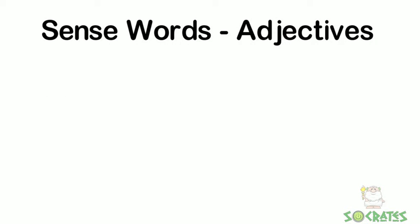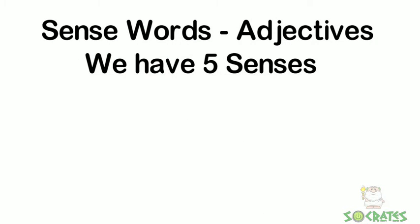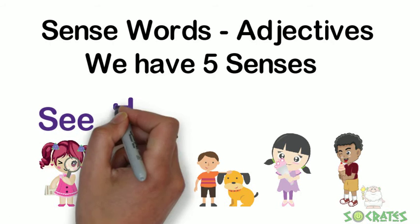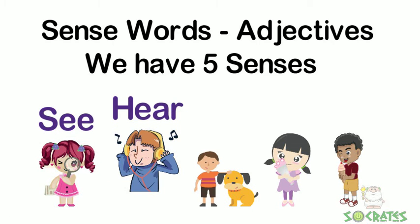Sense words — adjectives. We have five senses and adjectives that we use to describe things we see, hear, touch, smell, and taste.